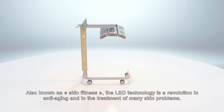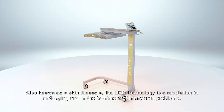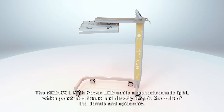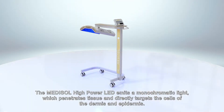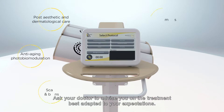Also known as Skin Fitness, the LED technology is a revolution in anti-aging and in the treatment of many skin problems. It is a safe and effective alternative to heavy and invasive surgical methods. The Medisol High Power LED emits a monochromatic light which penetrates tissue and directly targets the cells of the dermis and epidermis. Applications vary depending on the color of the light being emitted. Ask your doctor to advise you on the treatment best adapted to your expectations.